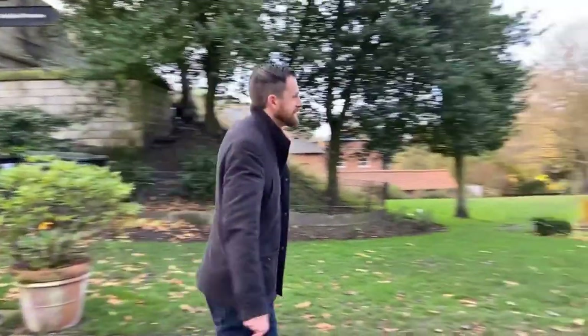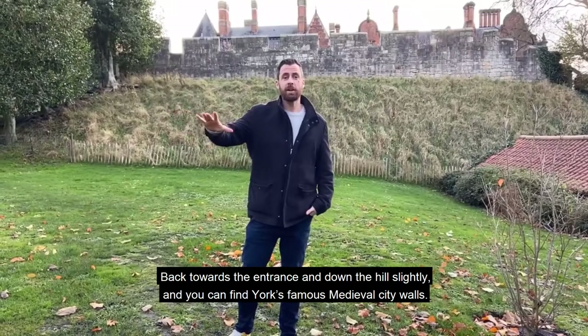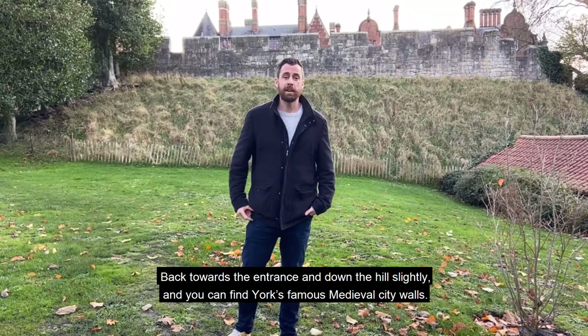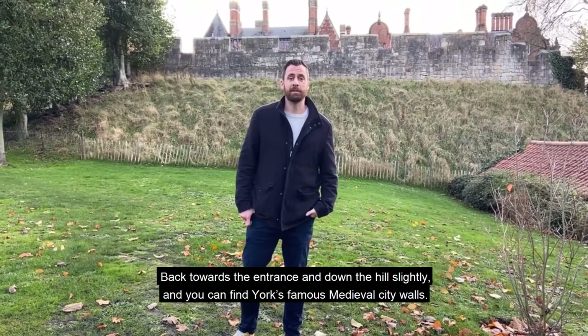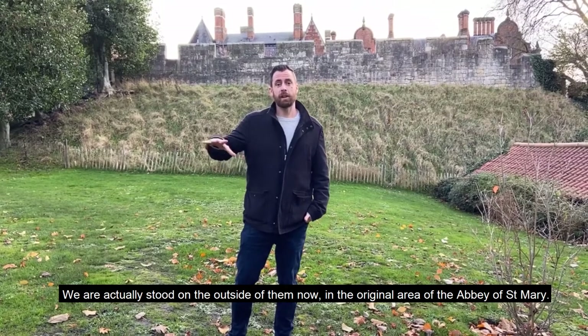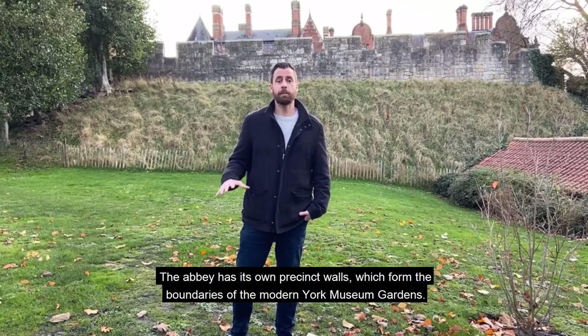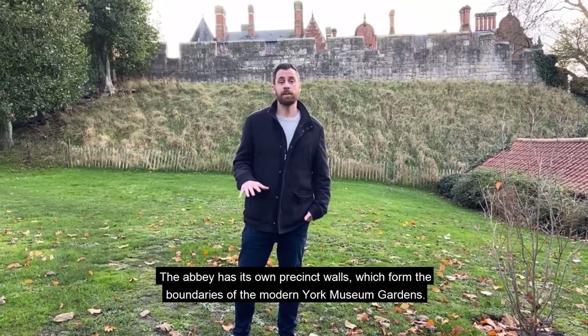I'm going to head off into the gardens. Back towards the entrance and down the hill slightly, you can find York's famous medieval city walls. We're actually stood on the outside of them now, in the original area of the Abbey of St Mary. The Abbey has its own precinct walls, which form the boundaries of the modern York Museum Gardens.